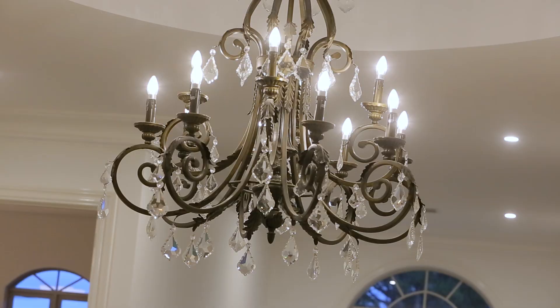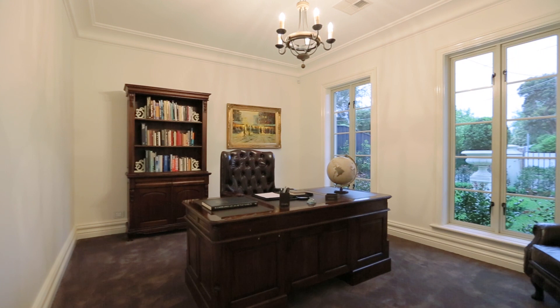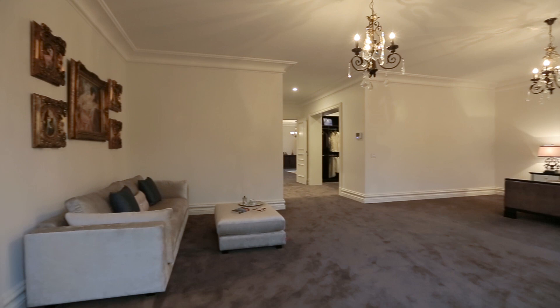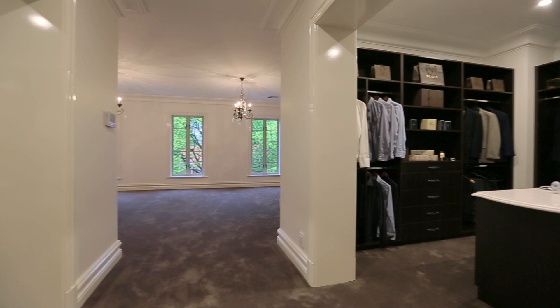The five-bedroom accommodation all feature private dressing rooms and marble en-suites, plus a home office with integrated data network cabling. The master suite, situated in its own wing, indulges in his and hers dressing rooms with Bianco Rhino marble top benches and fully fitted joinery.